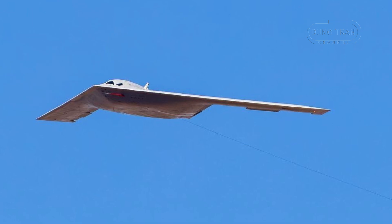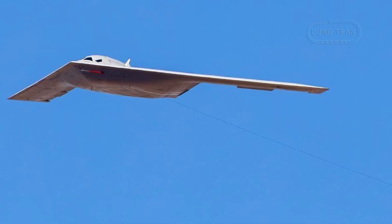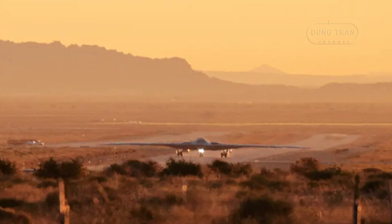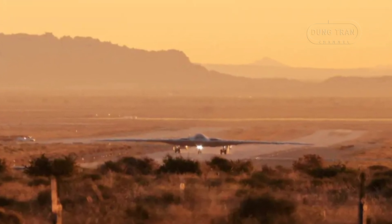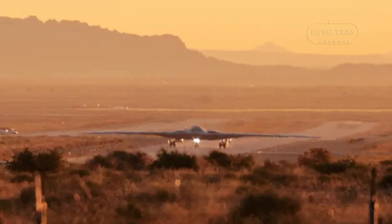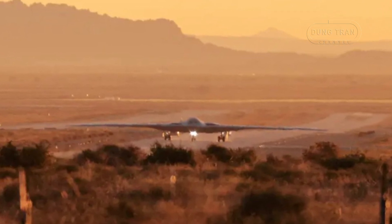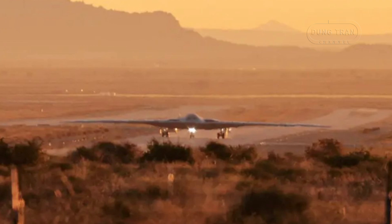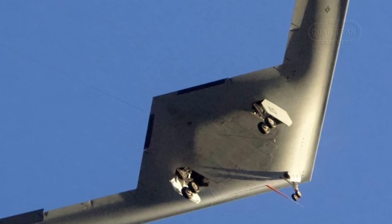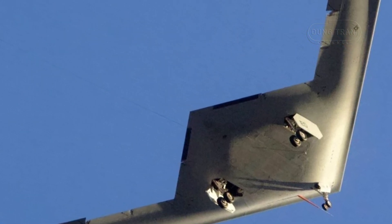On the other hand, the B-21 Raider is expected to have a range of about 5,000 nautical miles — approximately 9,000 kilometers — with the capability to strike anywhere globally without the need for refueling. This long-range capability is essential to the US military's global reach and its ability to conduct precision strikes in a variety of theaters. The B-21 is designed to carry a diverse array of munitions, ranging from conventional precision-guided bombs to nuclear payloads, making it a versatile tool for both strategic deterrence and conventional warfare, capable of operating across a wide range of military environments.